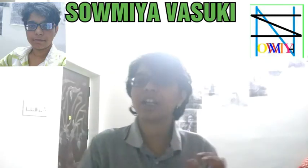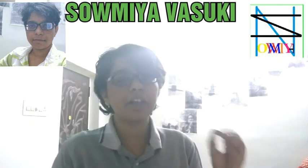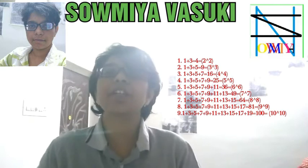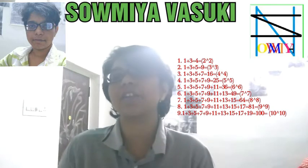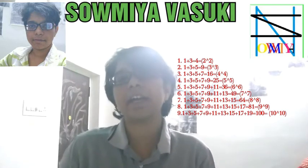Hi, we are going to study another Mathematics Trait. Let's see the addition: 1 plus 3 is equal to 4, and 2 squared is equal to 4. 1 plus 3 plus 5 is equal to 9, and 3 squared is equal to 9.